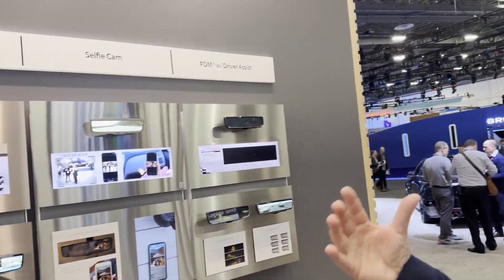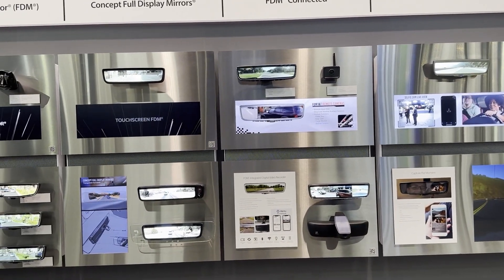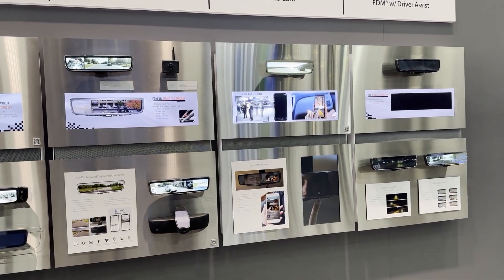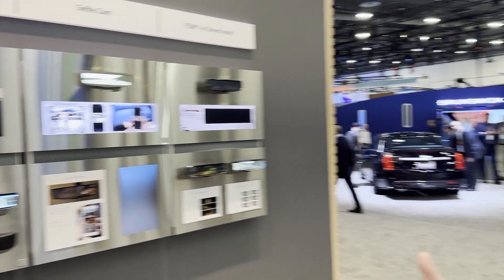Our booth this year is set up around our four primary features: digital vision, dimming devices, and sensing. This is our full display mirror product, which was launched in 2016 on the Cadillac CT6, and it's deployed across 14 OEMs and about 80 different platforms right now. We see continued growth there.